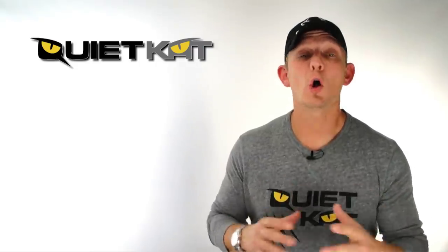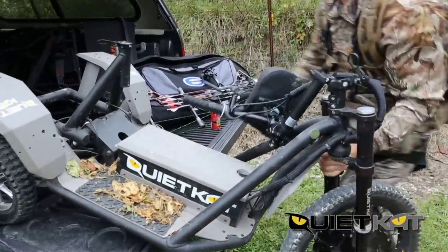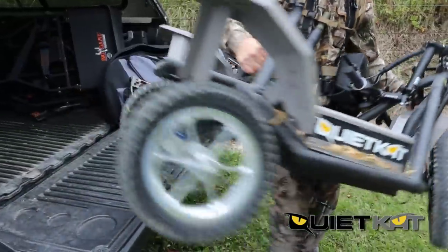As conservationists, we all know how important it is to be good to the environment, and Quiet Cat, a portable, electric, all-terrain vehicle, rises to the challenge.